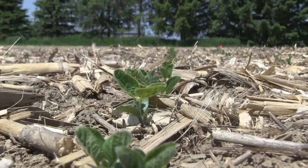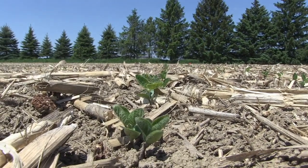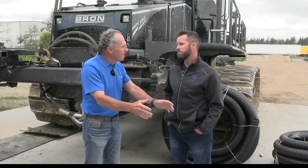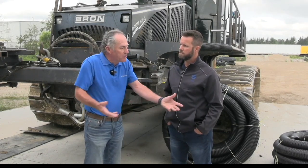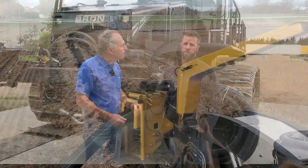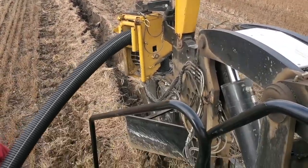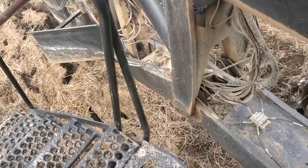Managing the water table gives us the sponge so that when it rains, there's dry soil there to absorb the water and not have it run off the surface and take all the topsoil through erosion. That's one of the biggest benefits, especially now with environmental impact on everybody's radar. As for concerns about drying up groundwater or wells — our drainage system aims for between two to three and a half foot depth, depending on soil type. We're just lowering the water table to that point, not below it.